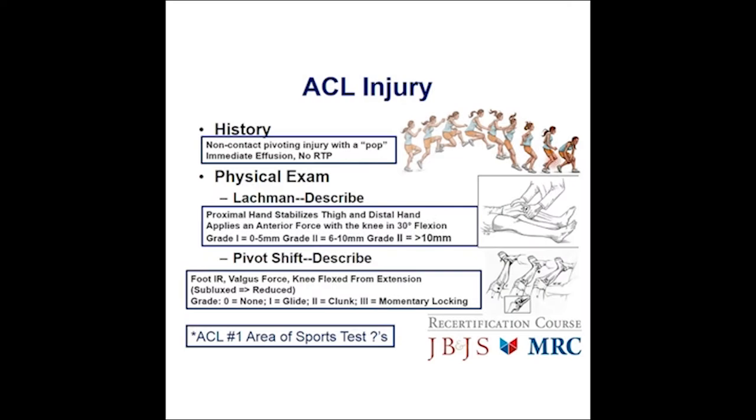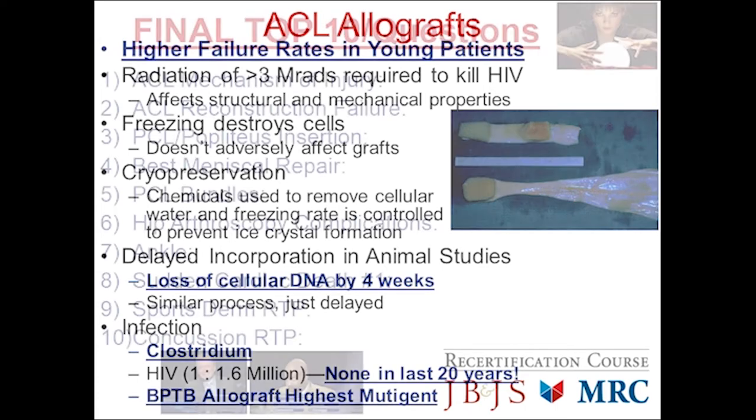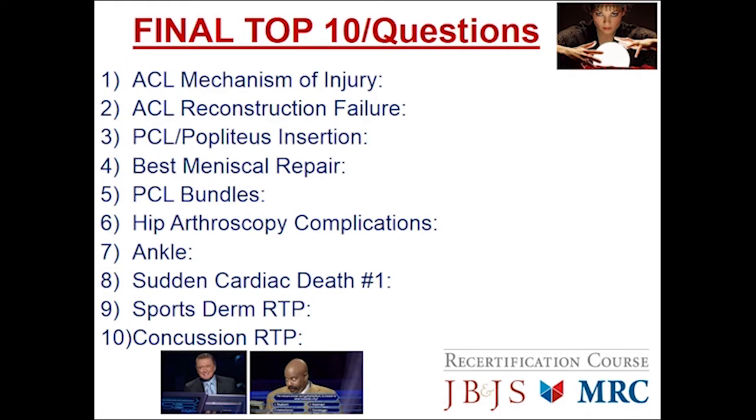The ACL is the number one area of sports test questions, so be prepared. Let's talk a little about allografts. The key test question is higher failure rates in young patients, particularly with radiation. So let's talk about the final top ten questions for sports lower extremity and general sports.